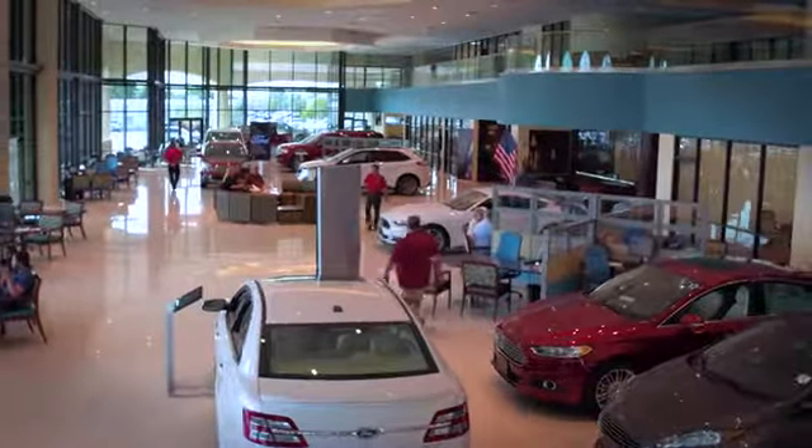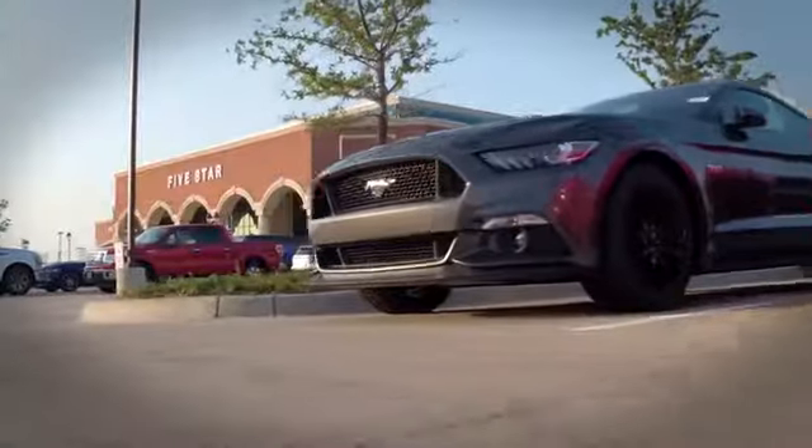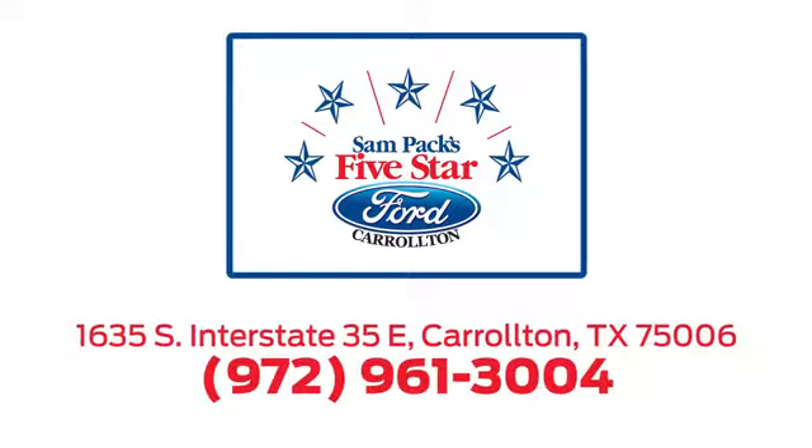For the entire car buying and ownership process, Sandpac's 5 Star Ford Carrollton is here to help. Call, click or stop in today. We're located at I-35E and Crosby Road in Carrollton, Texas.